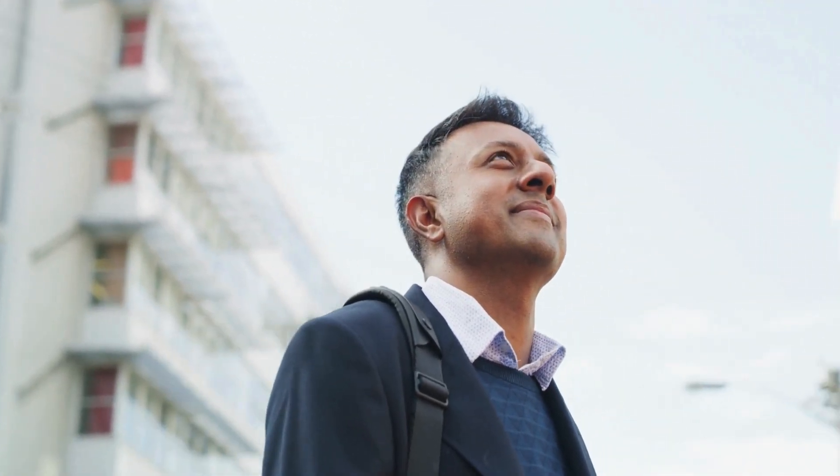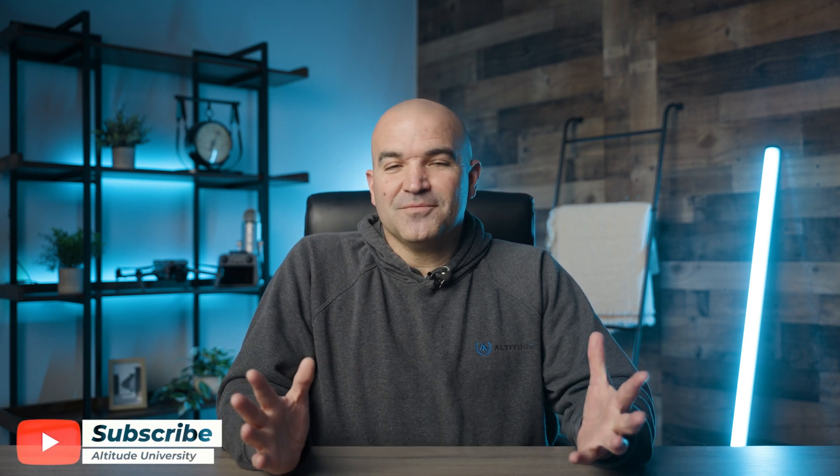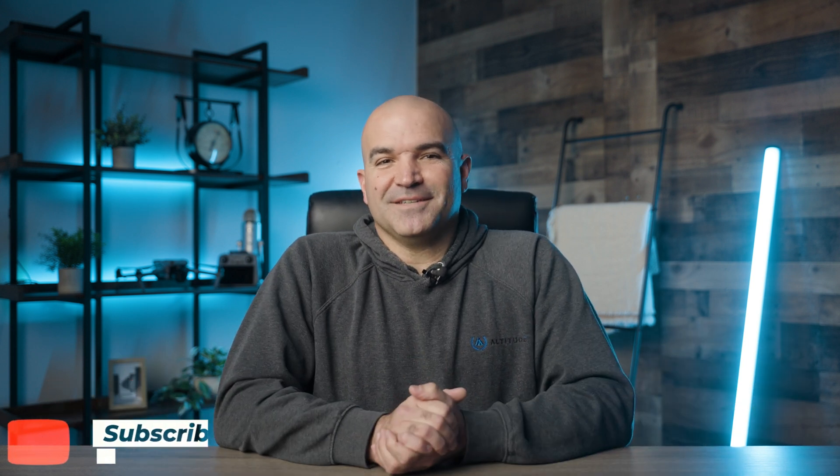The final 48 hours before taking the Part 107 exam are crucial and should be utilized effectively. Focusing on review rather than new learning, prioritizing weak areas, practicing with mock exams, employing active study techniques, and using memory aids are key strategies. Equally important are maintaining physical and mental well-being, organizing logistics, conducting a final review, and setting a positive mindset. This balanced approach will ensure you are well-prepared, confident, and ready to succeed in the Part 107 exam, paving the way for a successful career in commercial drone operations. Stay safe out there and happy flying!